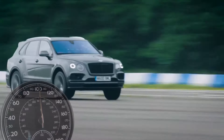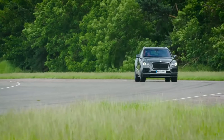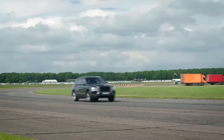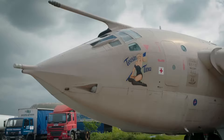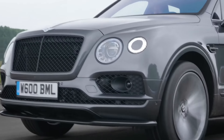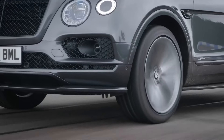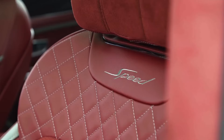The Bentley Bentayga Speed commands a price that reflects its unparalleled blend of luxury, performance, and exclusivity. Its starting price hovers around $250,000, placing it among the most expensive SUVs on the market — a testament to its exceptional craftsmanship and design. Inside, the Bentayga Speed's spacious cabin is adorned with the finest materials, including supple leather, polished wood, and gleaming metal accents.